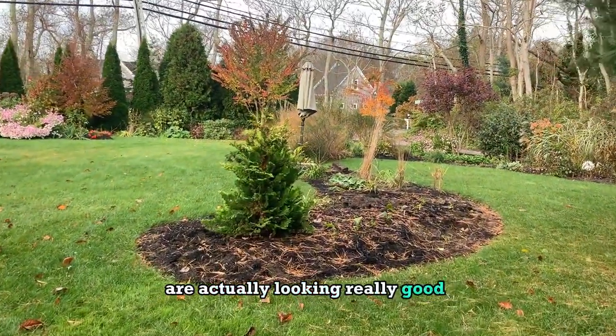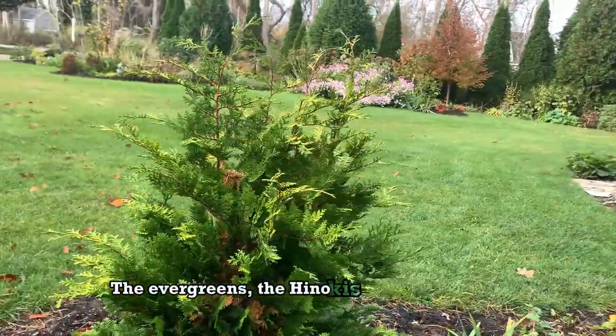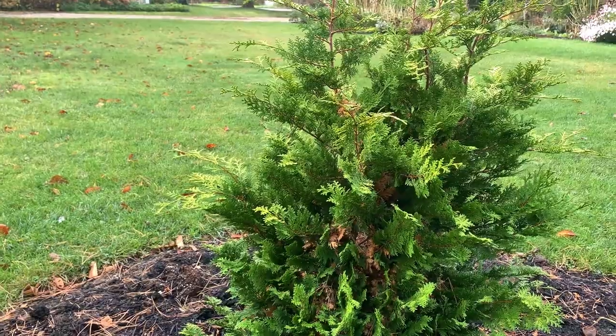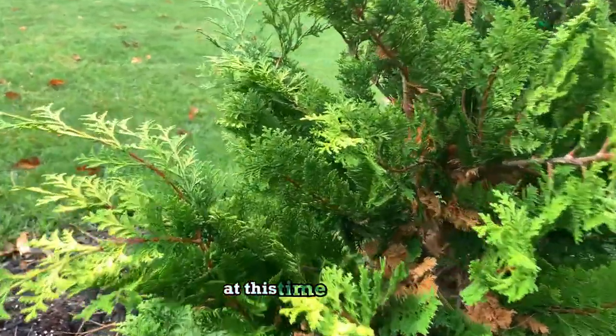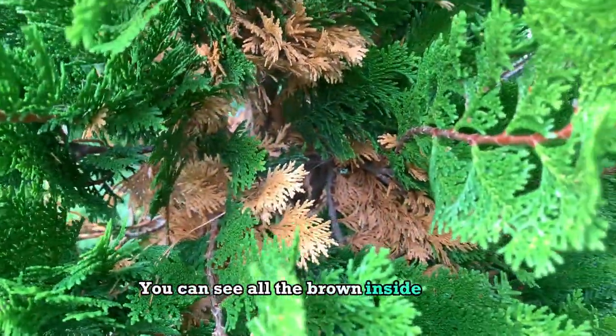The other parts of the garden are actually looking really good. The evergreens, the hinokis, are beginning to die out in the middle some, which is a bit disturbing and disconcerting, but I think that's just what they do at this time of year. You can see all the brown inside there.